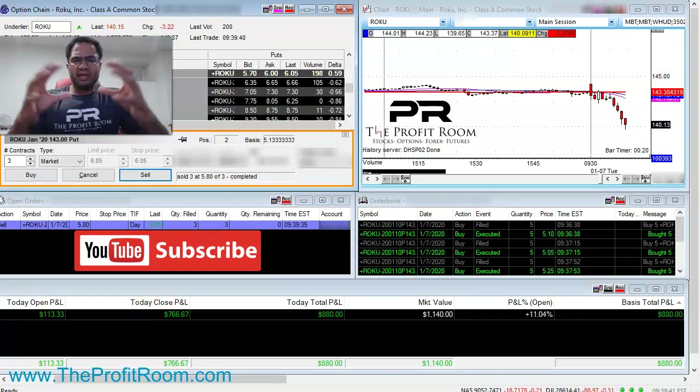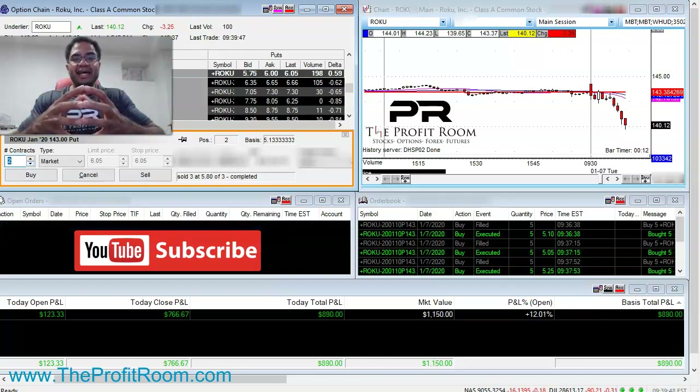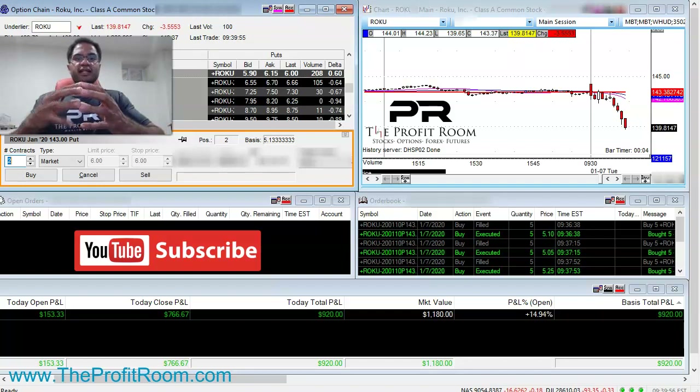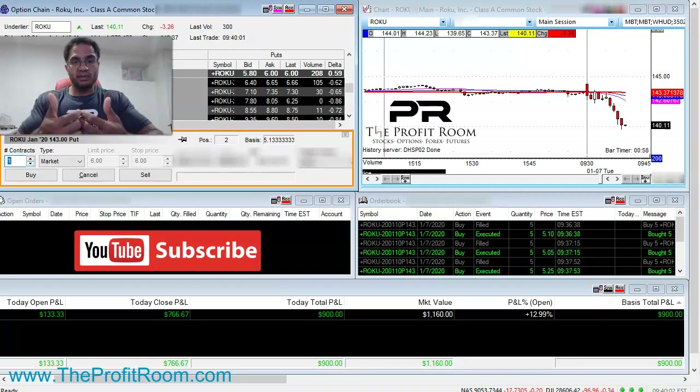As you notice, it starts to drop even more. We see about $950 flash before our eyes, but since we're actively day trading, sometimes you can't get out as fast as you want. So now we are only holding two contracts — this is like the extra gravy on top. We're doing extremely well, making some amazing profits in under three minutes.